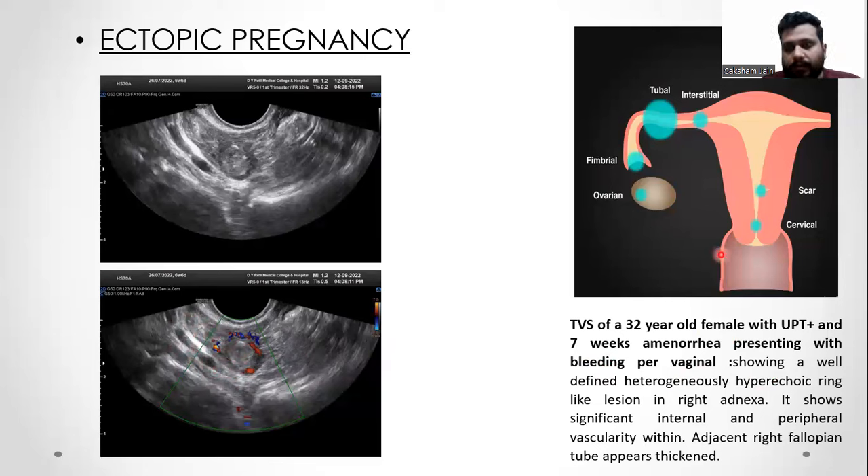These are the common sites for ectopic pregnancies, the most common being the tubal ectopic.